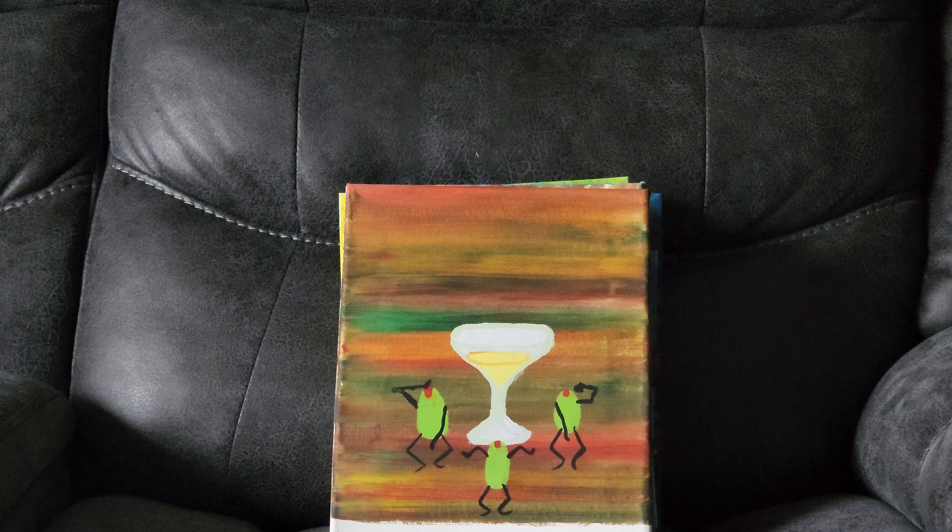This was done about 13 years ago as well. This is a heart, washed with a couple different colors. I thought it was very cool, especially when I did it. It was cool then too.